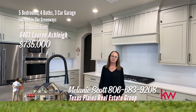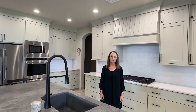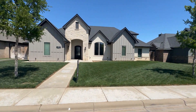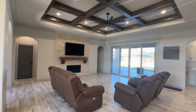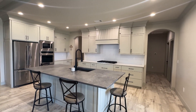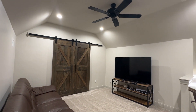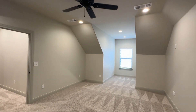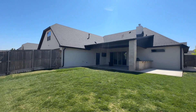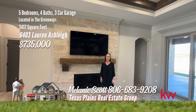I'm Melanie Scott with Texas Plains Real Estate Group of Keller Williams Realty Amarillo. We'd like to invite you to this beautiful home at 6403 Lauren Ashley. This is a great opportunity to purchase this 2020 Champion Builders home in Greenways, tucked away on a quiet cul-de-sac. This five-bedroom, four-bath home will not disappoint. The large open concept living and kitchen area is ready for entertaining. The spacious master includes an amazing master bath with separate soaker tub, shower, and double vanities. Upstairs are the other bedrooms, bathroom, office nook, and media room. Lounge outside on your oversized covered patio with outdoor kitchen, already hosting utilities to accommodate a future pool. Give us a call for a showing at 806-683-9208.